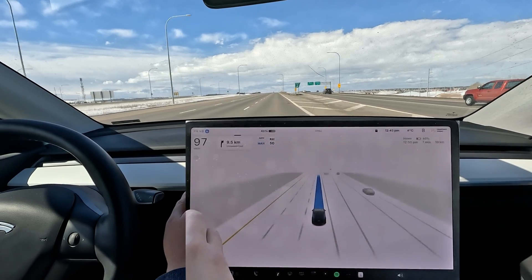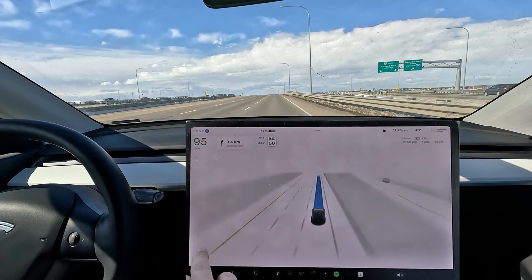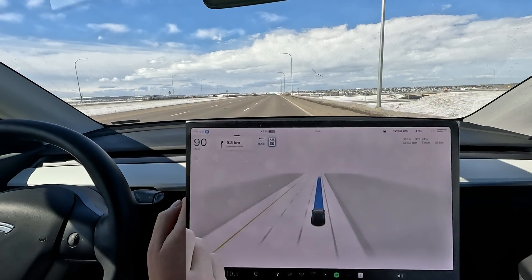50 — we're still doing 97, let's go! 50 — we're still at 95! This is the power of AI, woohoo! Because of the automatic speed offset, I knew it was going to do this.